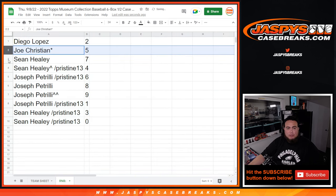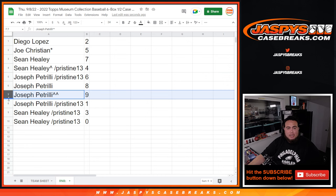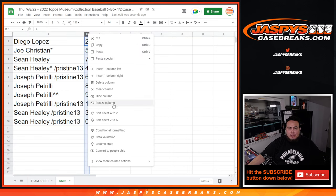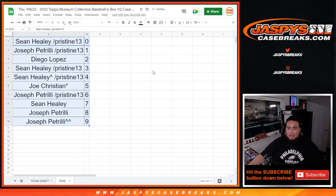Alright, so Diego you have spot 2. Joe Christensen with 5. Sean with 7 and 4. Joe Pizzle with 6, 8, 9, and 1 — and any 1-of-1s of course. Sean with 3, and any and all redemptions go to Sean with 0. Remember, all the non-numbered bases and stuff like that will be randomized out to the group in one lot most likely. Should be a fun break. Coming up next is the break itself.